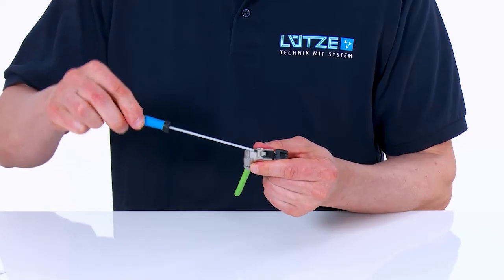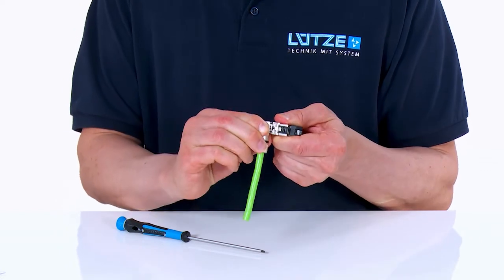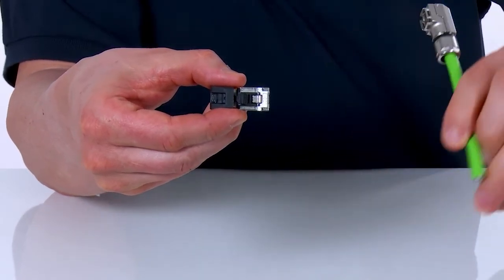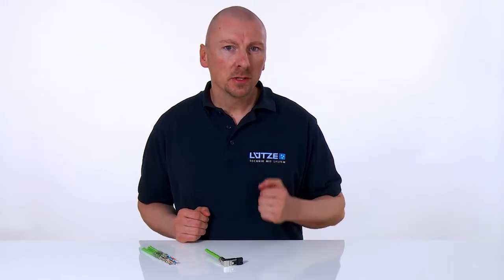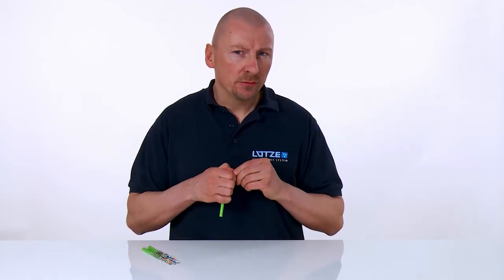The Lütze plug connector can be completely installed on-site and without special tools. For this purpose, the cable outlet can be individually fixed in 90-degree steps in four different directions. A change in direction can also be easily retrofitted. A separate cap protects the connector against damage and soiling during installation and transportation, and can be removed just prior to the final installation.